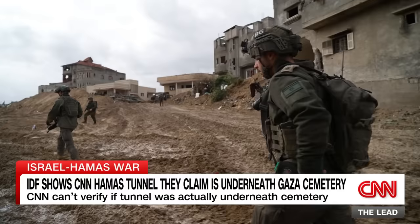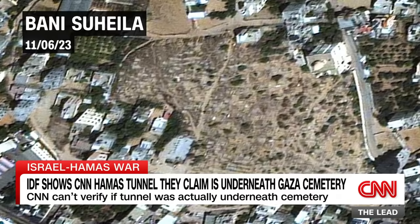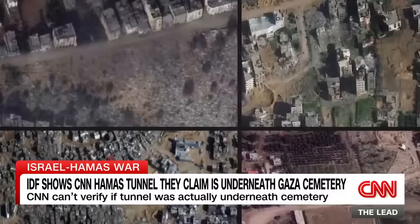But the Israeli military failed to prove that stunning claim during a three-hour tour of the area. They invited us here a week after we first uncovered this graveyard's partial destruction using satellite imagery, part of a CNN investigation that found 16 cemeteries in Gaza damaged or destroyed by the Israeli military.